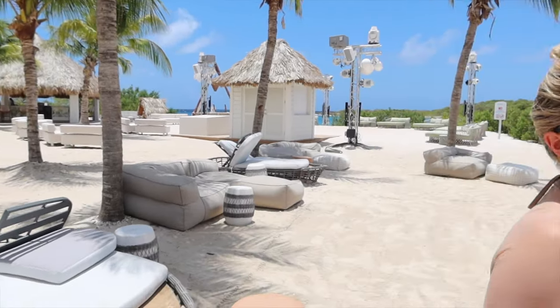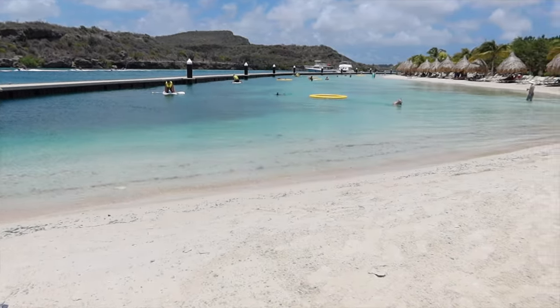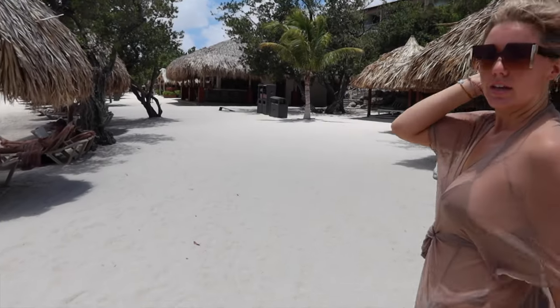Over here is the beach club area — they do a lot of nightly shows here. And over here you can see the beach; it's kind of like an inlet. There are so many bars here. We've only walked a little bit and this is not even half of the resort, and this is our fourth bar that we're seeing. You can definitely get a drink really fast around here.